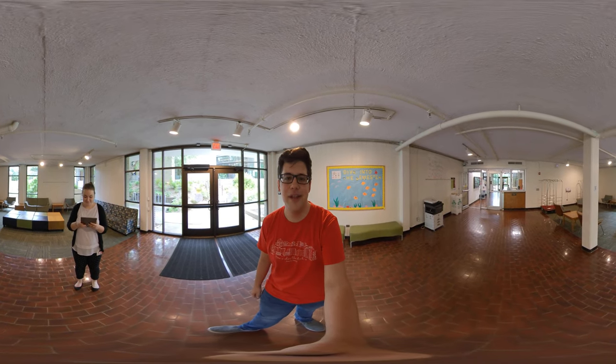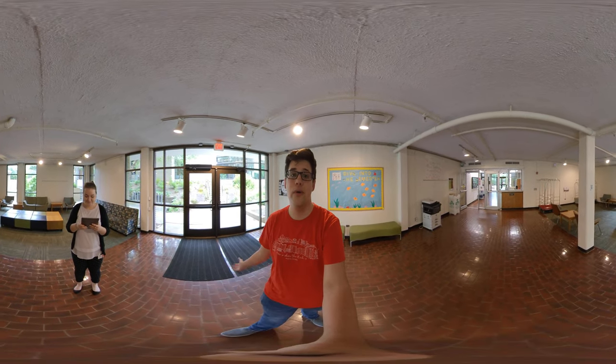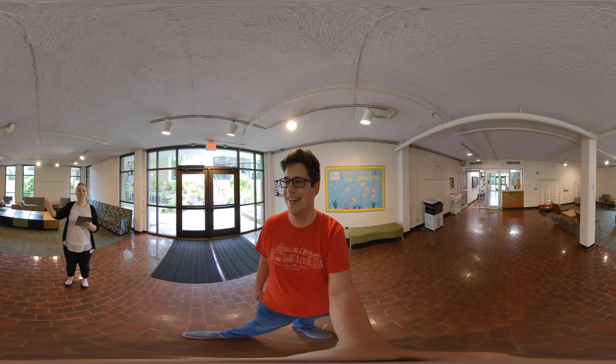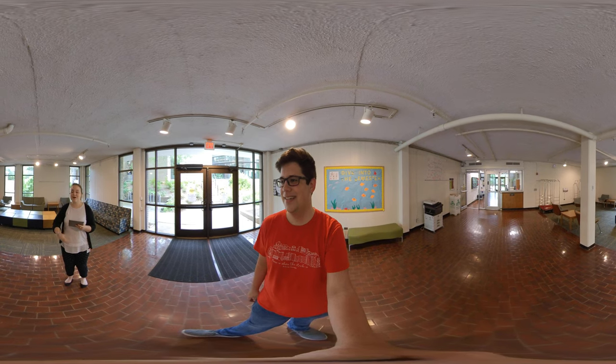Hey, what's up you guys? Spencer here, and today we're doing another virtual tour. Today we are in Oglethorpe House, aka O-House, and as usual, I have a special guest with me. Hey guys, my name's Jessica, and we're really excited to show you O-House today.